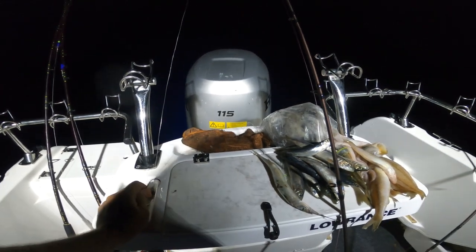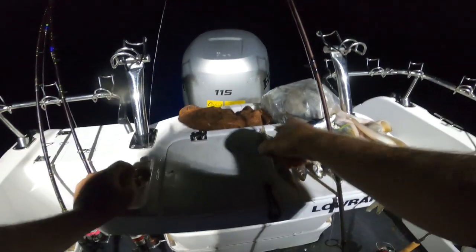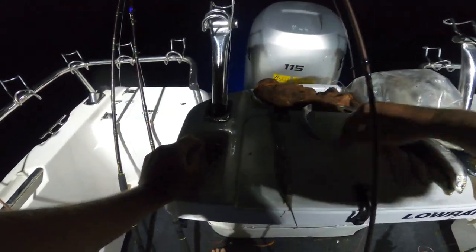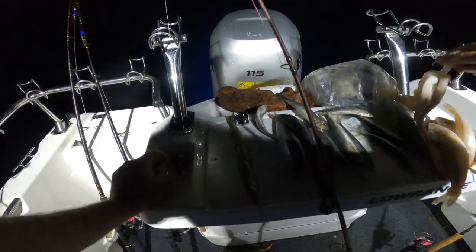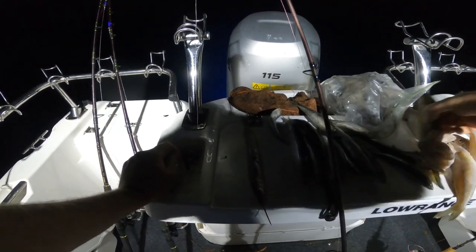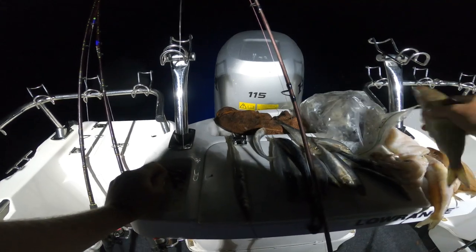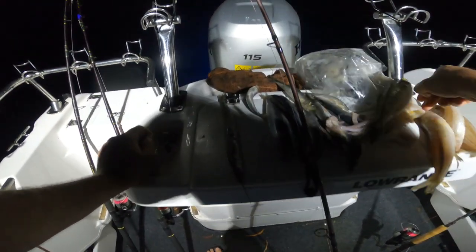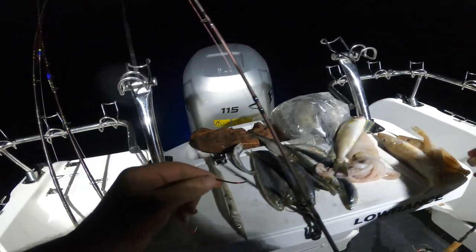I'm out off Mount Martha in probably 18 to 20 meters of water. I picked up a bit of bait from the den on market yesterday - I've got some fresh garfish, some pillies, silver whiting, and I picked up a squid too. I've also got some fresh squid that I caught myself, and I picked up a couple of bay trout, which is your Australian salmon, and I'll take a fillet or chunk bait on those as well. Those are the baits I'm going to be using.